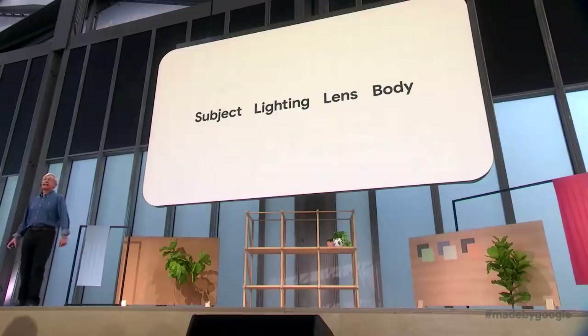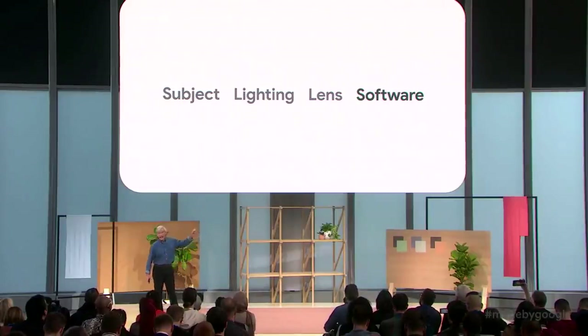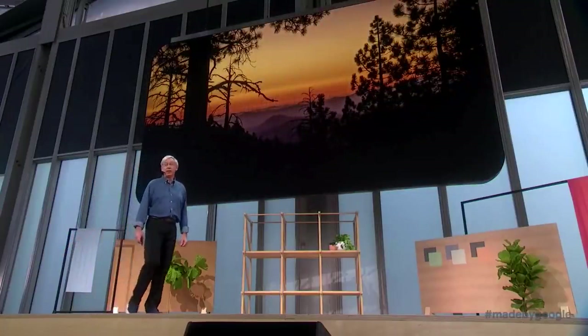There's a saying among photographers that what's important to taking a great picture is, in order: subject, lighting, lens, and the camera body. Well, here's a slightly different take on this list: subject, lighting, lens, software. It means doing less with hardwired circuitry and more with code. I like to call it a software-defined camera. It typically means capturing and combining multiple pictures to make a single better picture. One version of this is HDR+, the technology we've used for taking photos on every Pixel phone.